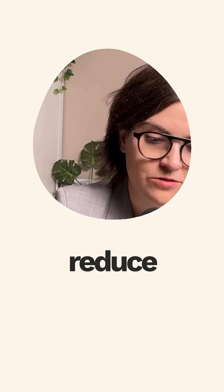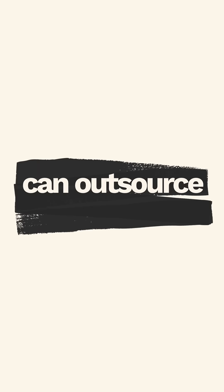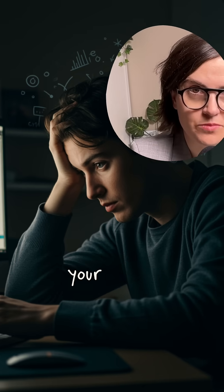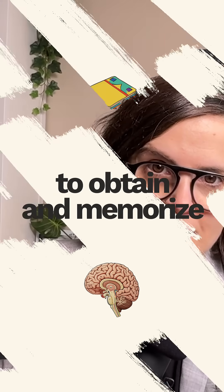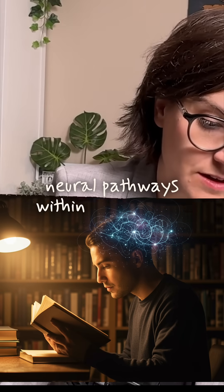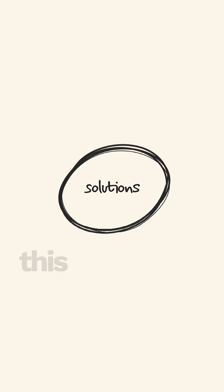When you reduce memory, concentration, and analytical skills — essentially all the skills we can outsource to ChatGPT — it starts to reduce the cognitive processes in your brain. In order to obtain and memorize things, you need cognitive processes to be firing because it helps create neural pathways. So let's talk about three ways you can use ChatGPT without this happening to you.